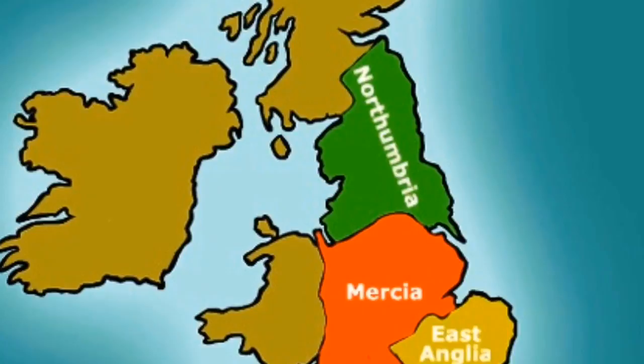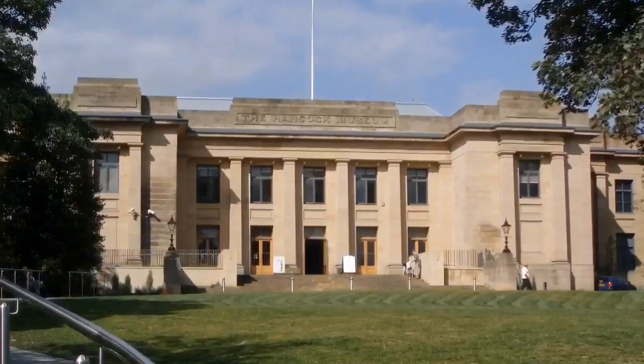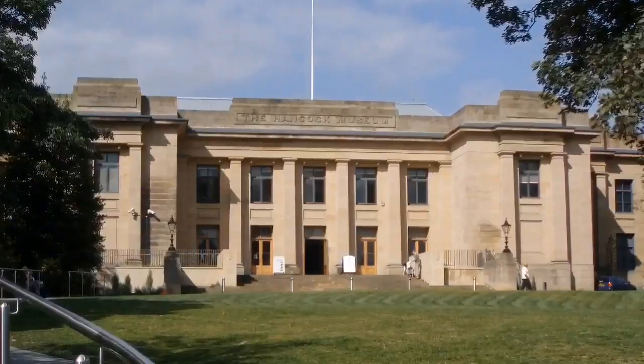Indeed, it was in the North East, in Newcastle-upon-Tyne's Great North Museum, the Hancock, that I first came across a copy of Frank's Casket. This is a proud object for a proud part of the world, and one of my all-time favourite artefacts.